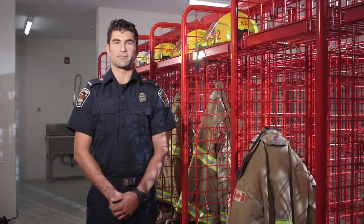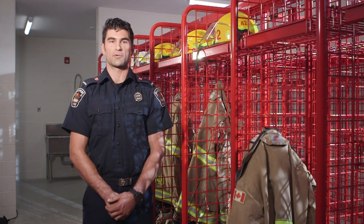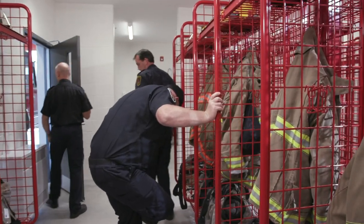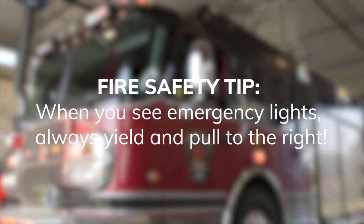Recognizing the importance of the health and safety of our members, this area is specifically designed to ensure proper post-fire decontamination by separating the station into clean and dirty sides. When you see emergency lights, always yield and pull to the right.